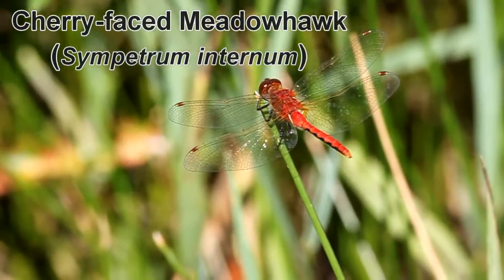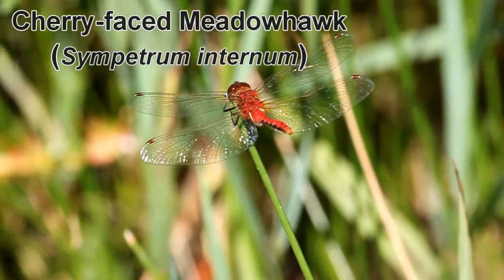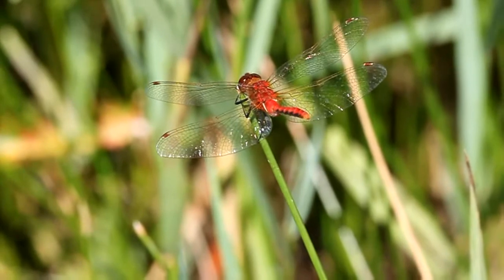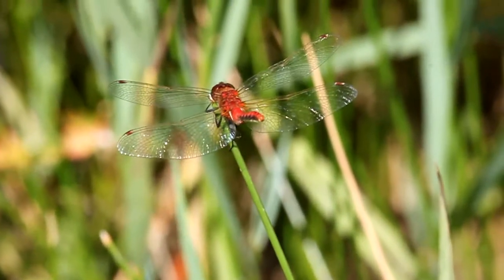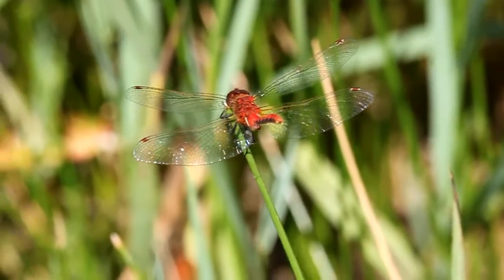Meadowhawks are small to medium-sized dragonflies. There are about eight species of meadowhawks here in western Montana. Males are typically the easiest to identify because of their red coloration. Large black triangles on the abdomen, fairly plain thorax, and amber leading edge on this particular dragonfly indicates that this is a cherry-faced meadowhawk.